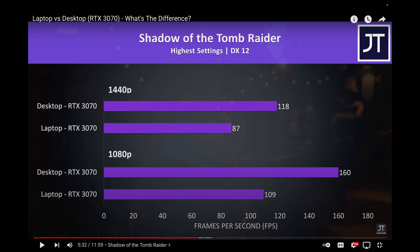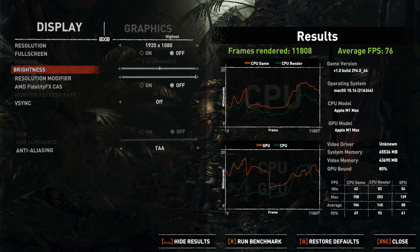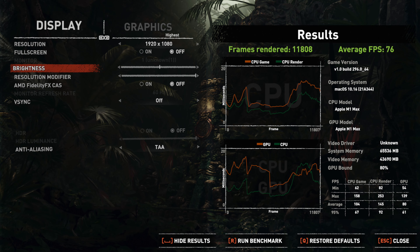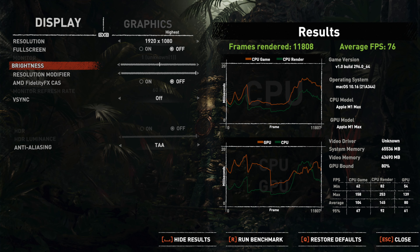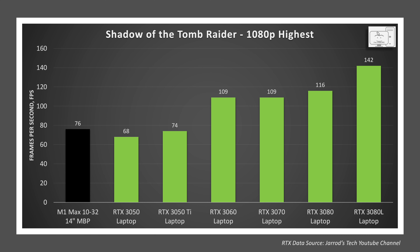Check out his channel — I'll leave a link in the description below. In Shadow of the Tomb Raider at 1080p and highest settings, the M1 Max with 32 cores scores 76 frames per second. This is just ahead of the RTX 3050 and 3050 Ti that came in at 68 and 74 frames per second respectively. However, the RTX 3060 scores 43% higher and the RTX 3080 in that MSI laptop Apple referred to is 87% higher.